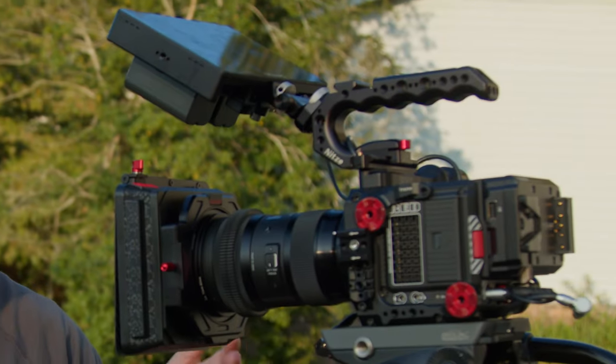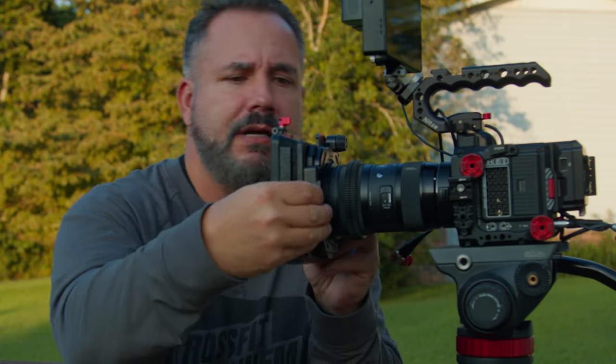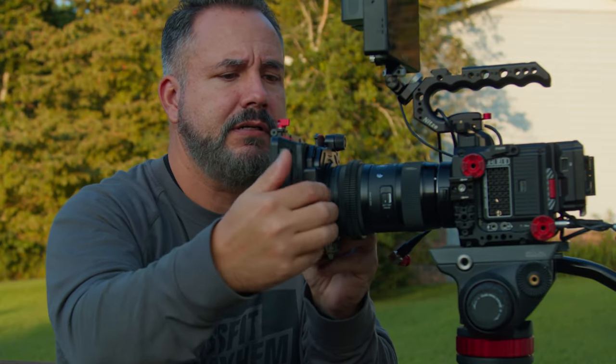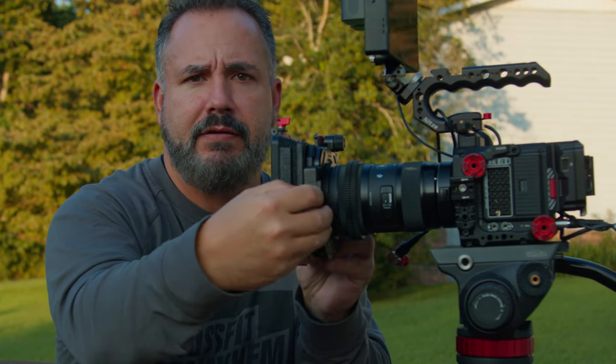First we've got to talk about matte boxes — do you need one? Why would you need one? I think we all know the main reason is because it makes your camera look so much cooler. That looks cool. With a camera like this you can go to the client and charge $10,000. This camera, you can only charge $3,000 for a shoot. You just slap a matte box on here and you instantly can charge more money for your videos. Wow, I just made $7,000.